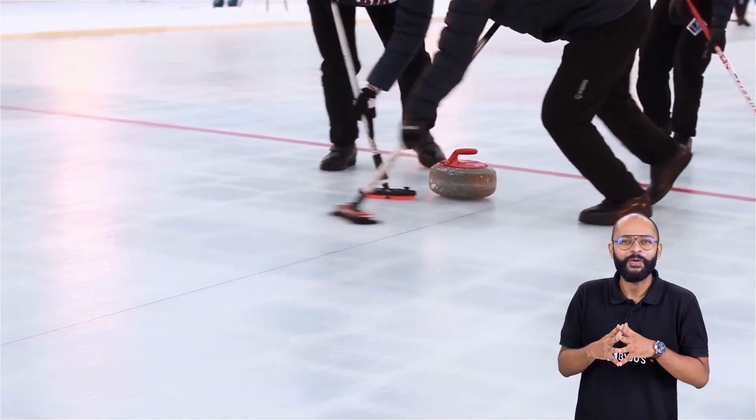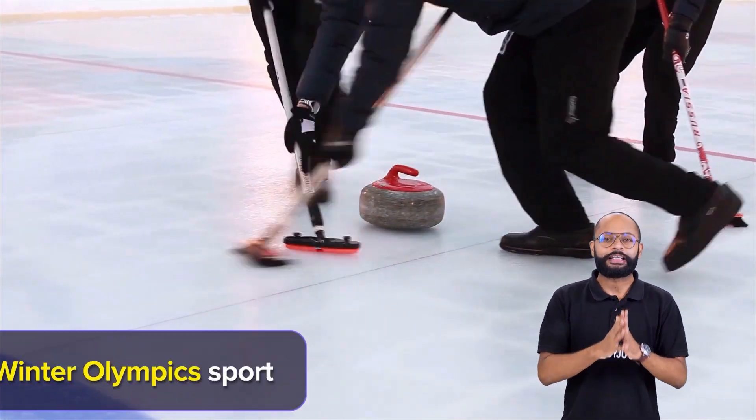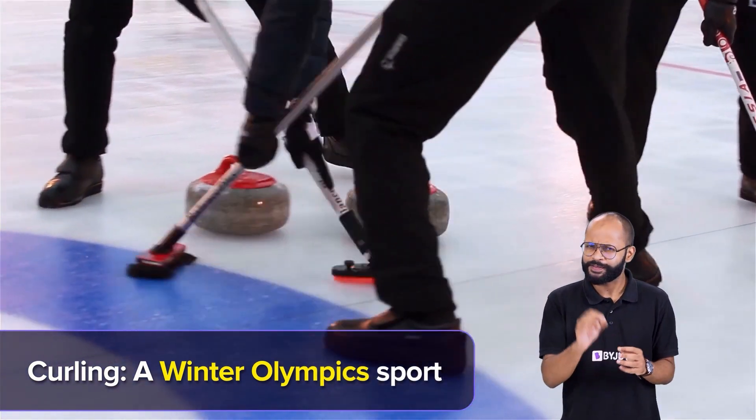Hey, let me show you something interesting. What a strange sport, huh? This peculiar sport is called curling, and it is in fact an Olympic sport played in the Winter Olympics, to be specific.